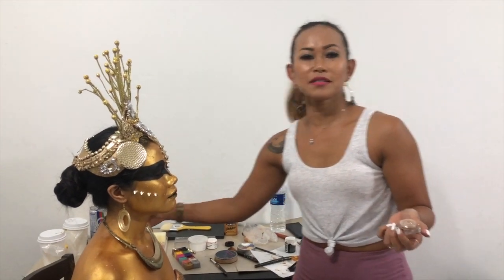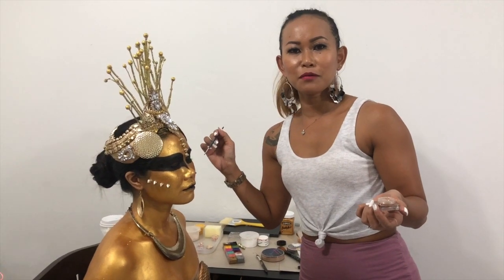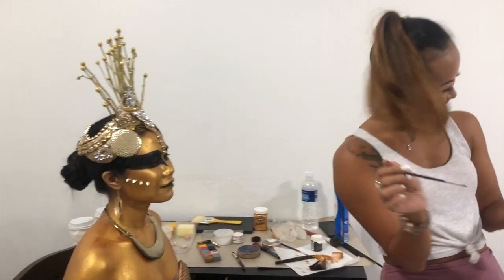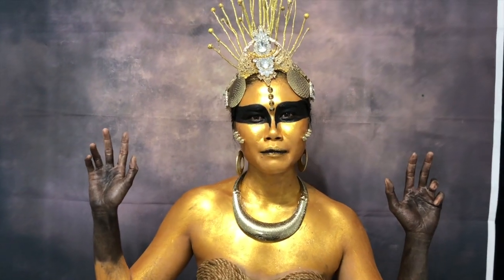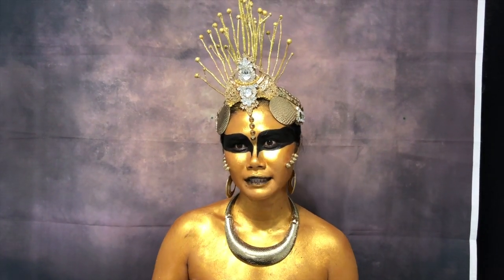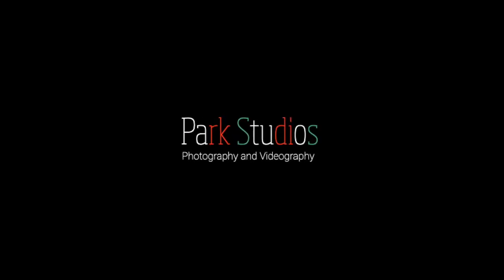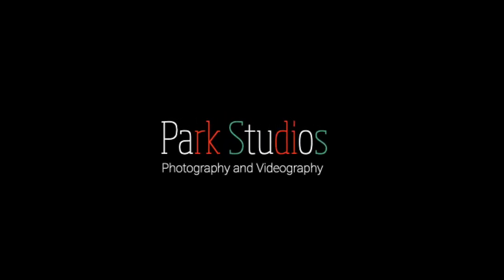Hi! So as you can see here, we are doing a makeup for... Sorry, sorry. Hi guys, I'm Beya Miranda and today I'm having a photo shoot right now here.